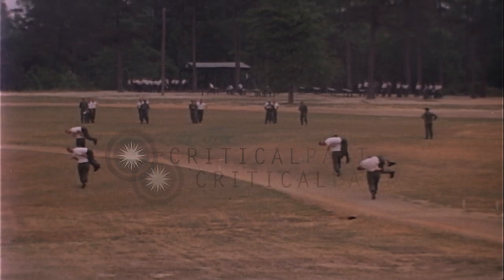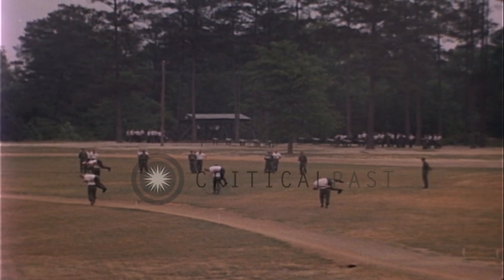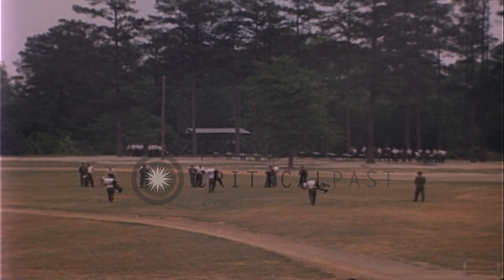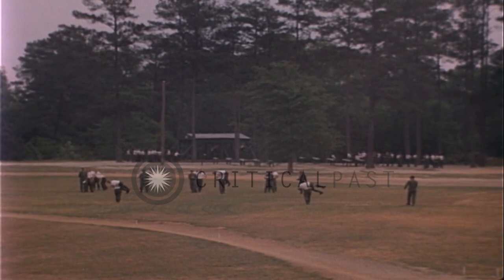Early in your basic combat training, you'll be given your first Physical Combat Proficiency Test, or PCPT. This is a way of grading your fitness and gives the Army a yardstick for measuring your improvement and the efficiency of the fitness program.